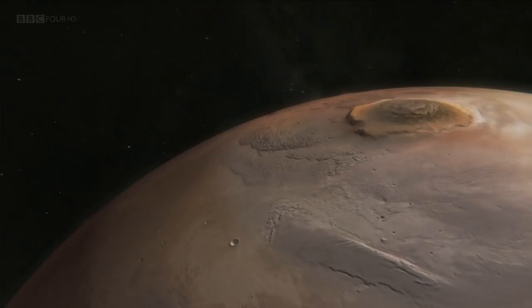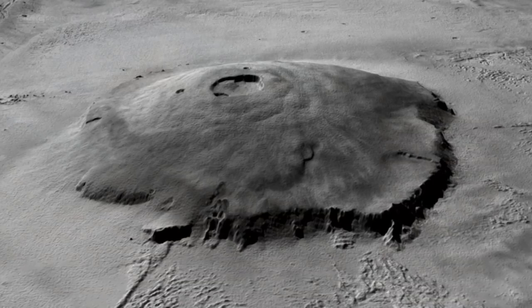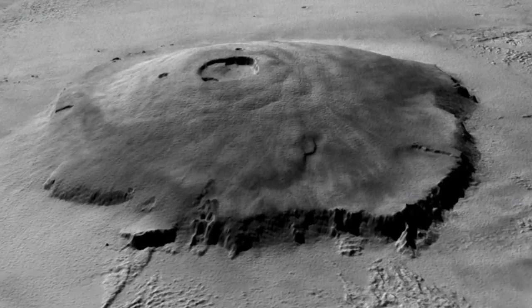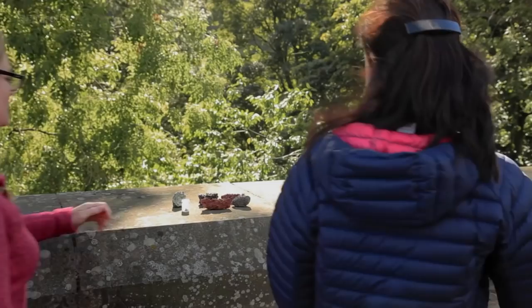The tallest volcanoes we know of are found on Mars. In the western hemisphere of the planet, we find the Tharsis Bulge - a vast area of high land dominated by three giant volcanoes, all of which would tower over Mauna Loa. And just to the north is Olympus Mons. At over 20 kilometres tall, it is the largest volcano in the solar system. To understand how the Martian volcanoes were able to get so much bigger than those on Earth, I've come to see volcanologist Lydia Hallis. Tell me about the volcanoes on Mars - are they very different from what we find here on Earth?